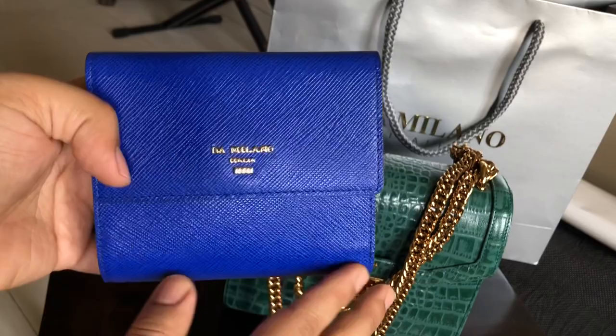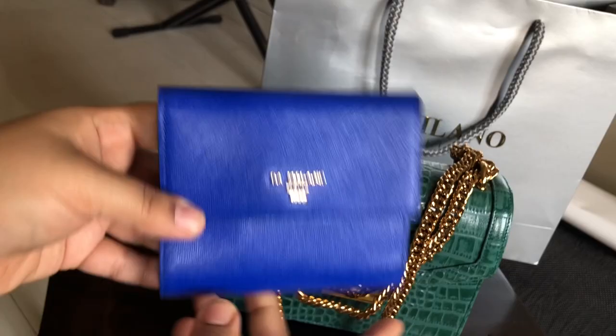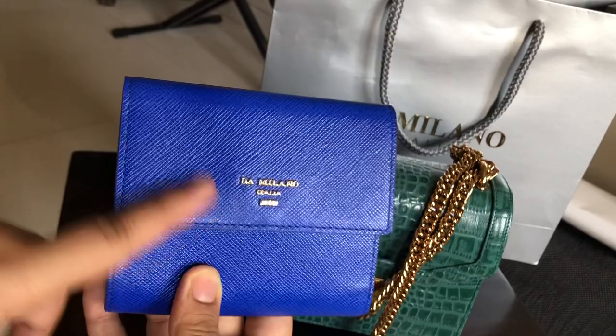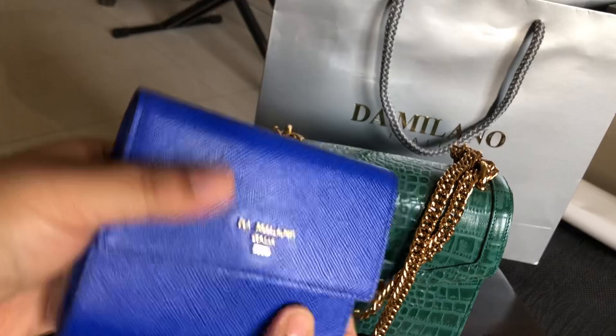This color reminds me so much of a luxury brand wallet I own. This is very standard-looking and elegant. The price of this wallet is 3,999 rupees — so almost four thousand. Since it's leather, it'll last me long.